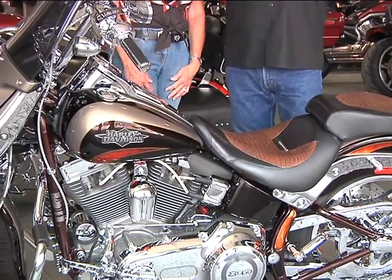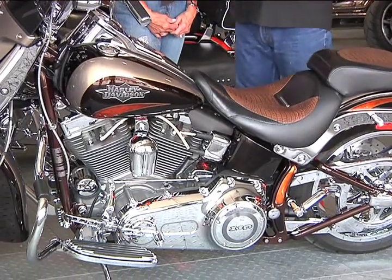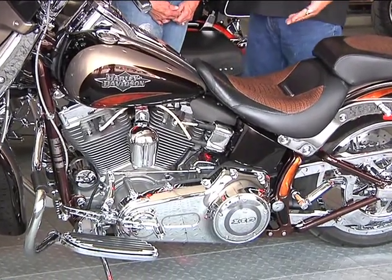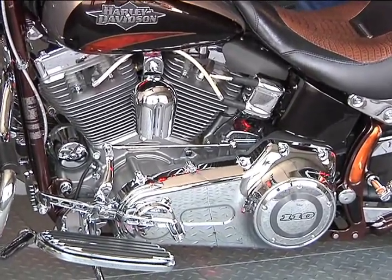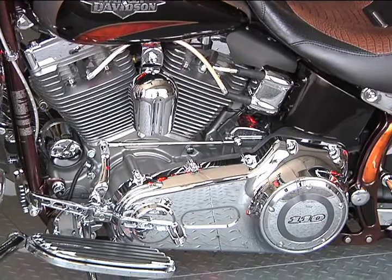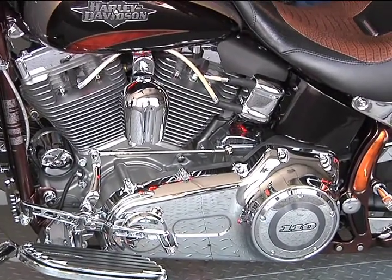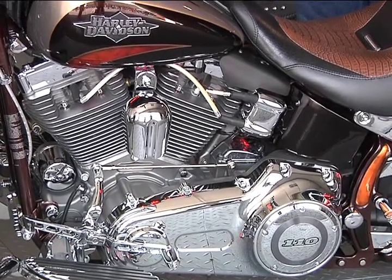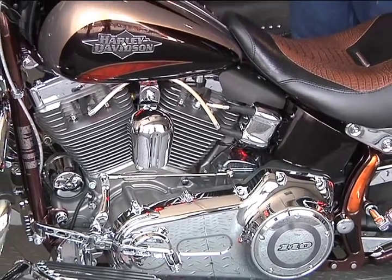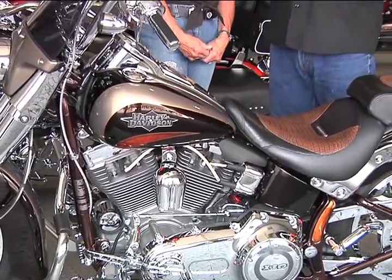Harley is obviously very interested in customizations, particularly in their customers taking on these types of projects. When you bought your first Harley, did you find it to be helpful at the dealership? When we bought the Deluxe, that's when Harley had this show at the convention center, and the people that Harley brings in to help customers and answer questions helped us a great deal.